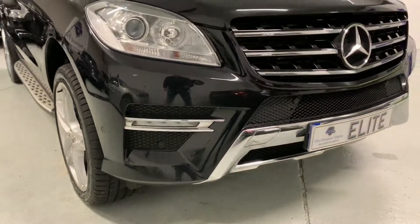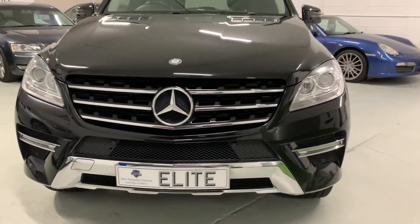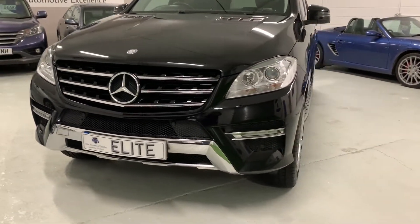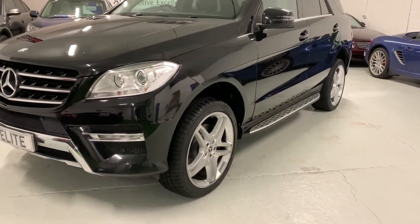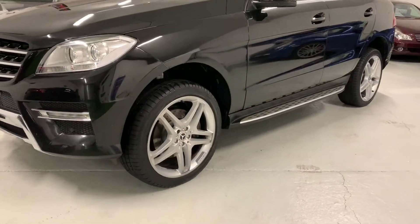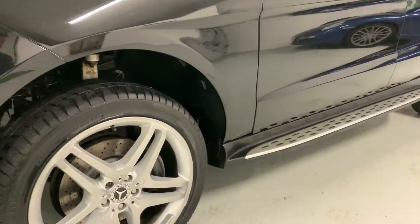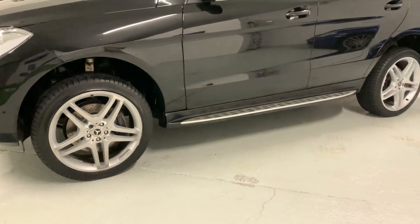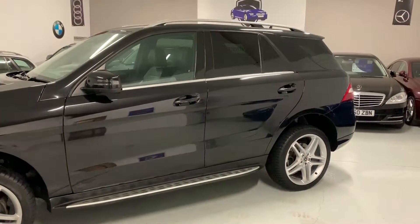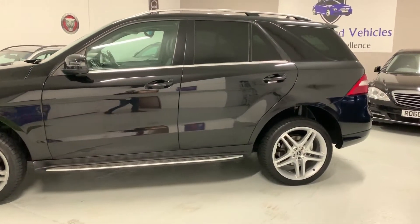The specification on this car is gargantuan — it is absolutely enormous. In addition to the standard specification, the car has airmatic suspension — so air suspension — 21 inch AMG alloys, running sideboards, heated rear seats as well as heated front seats, command online, and privacy glass. It's got a huge specification; for the full spec please refer to the written advert.